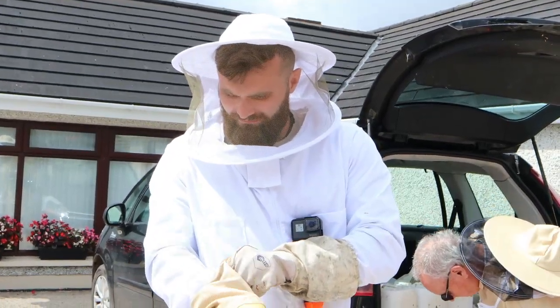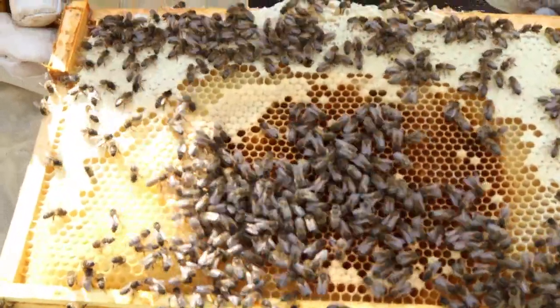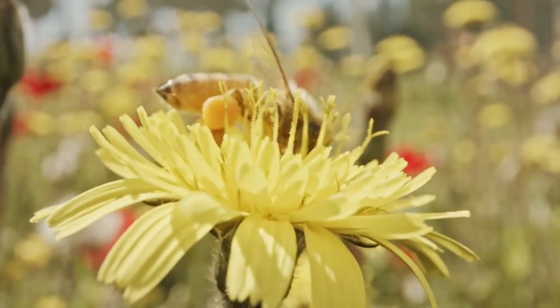To see this happening for myself, I got in contact with some real-life beekeepers who were happy to show me thousands of their honeybees and the process of pollination. Let's go!